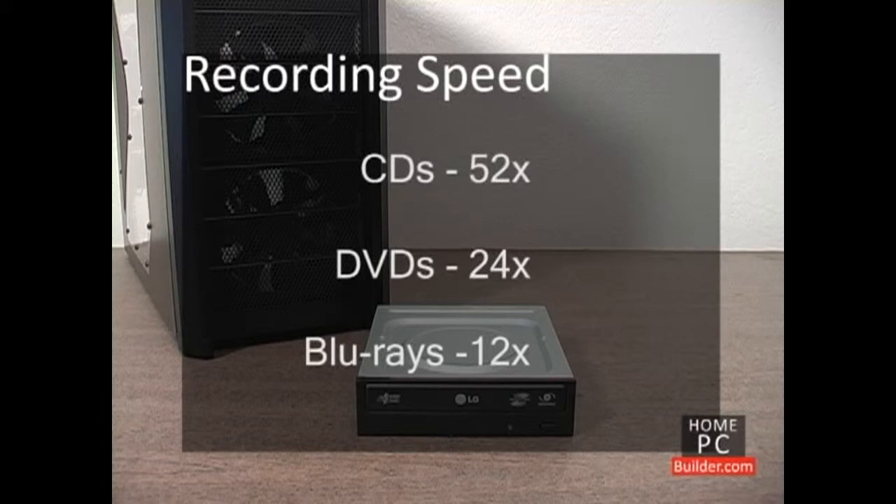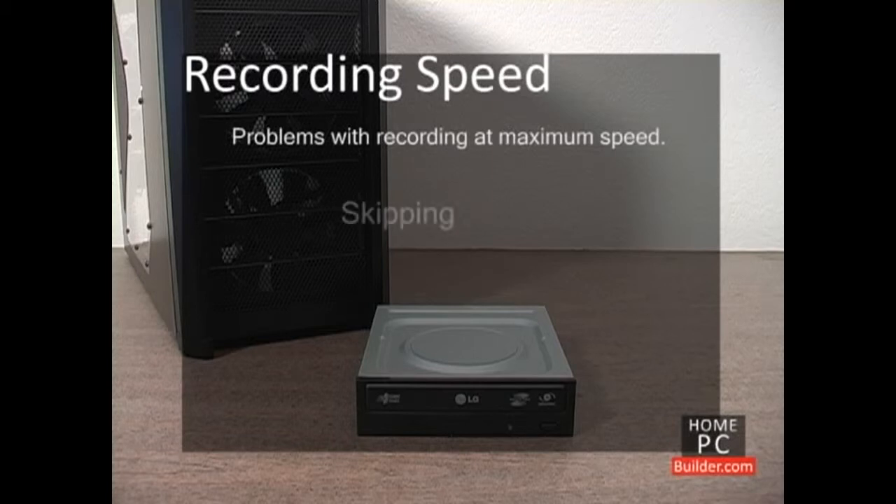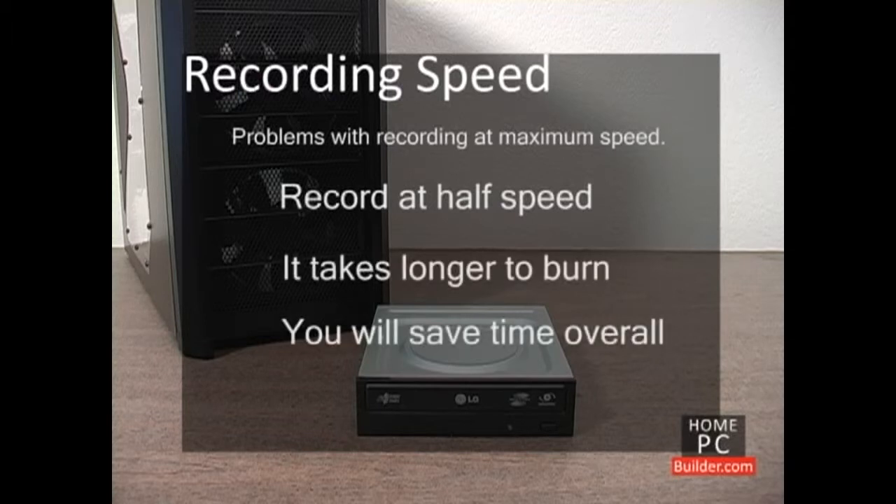However, this isn't always advisable. Often, when you use the maximum speed a disc can be written to, when you take that disc to a CD, DVD, or Blu-ray player, the player will have trouble reading the disc. This can result in skips, or not being able to play the disc at all. Try recording your discs at around half speed. It will take a little bit longer, but the reward is not having to burn the disc a second time.